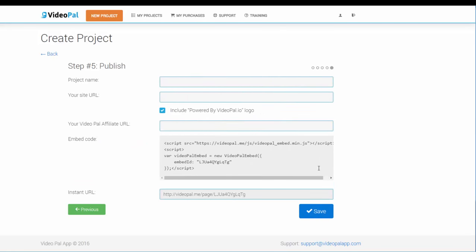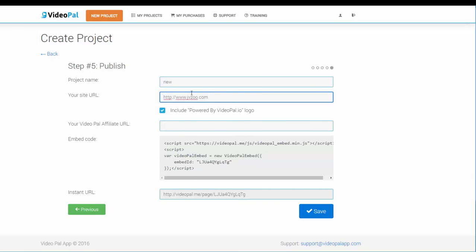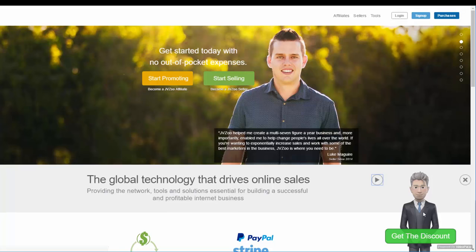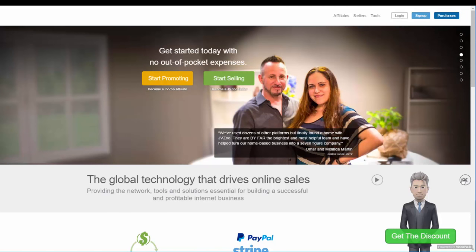Click the create button — rendering takes just a few seconds and you're done. Give the project a name and enter the website URL if you want to place it on websites that you don't own. If you want to add it to your own website, simply copy the embed code and paste it onto your site. For this example, I am going to place the VideoPal on the JVZoo website. A video link is instantly created so you can preview how the character looks. As you can see, the character appears on the JVZoo screen with your discount button, and clicking it takes us to the destination URL we set.